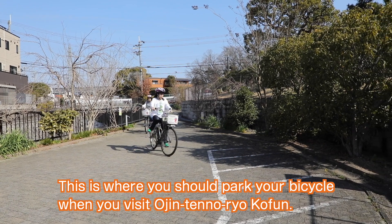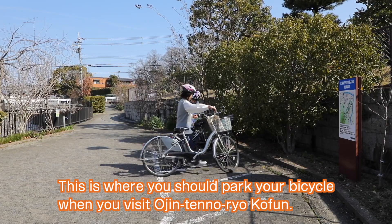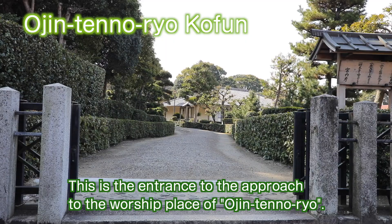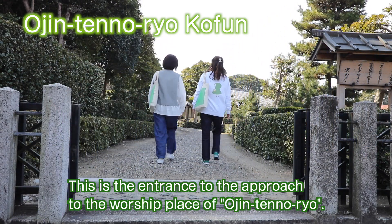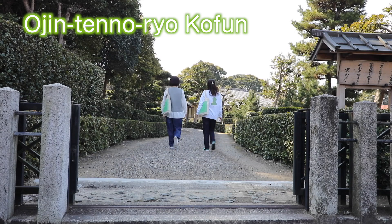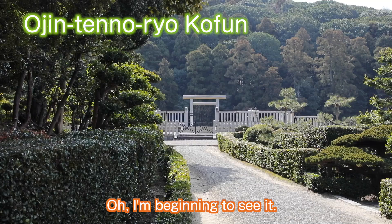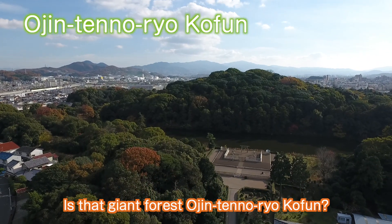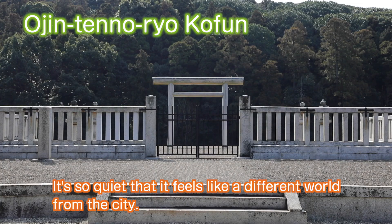This is where you should park your bicycle when you visit Ojin-ten-no-ryo coffin. This is the entrance to the approach to the worship place of Ojin-ten-no-ryo. I'm beginning to see it — is that giant forest Ojin-ten-no-ryo coffin? It's so quiet that it feels like a different world from the city.